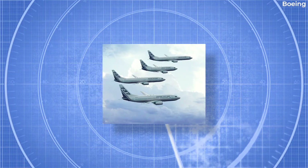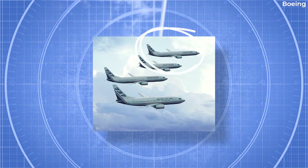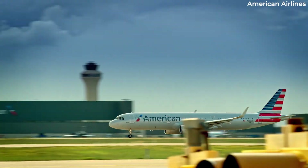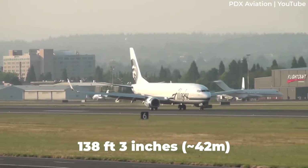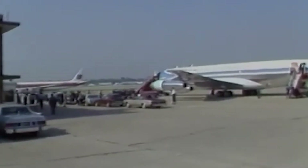The Boeing 737-900 was born in April 1997 to compete with the 185-220-seat Airbus A321. This variant featured a 7-foot-10-inch fuselage extension, giving it an overall length of 138 feet and 3 inches, longer than the Boeing 707-120.